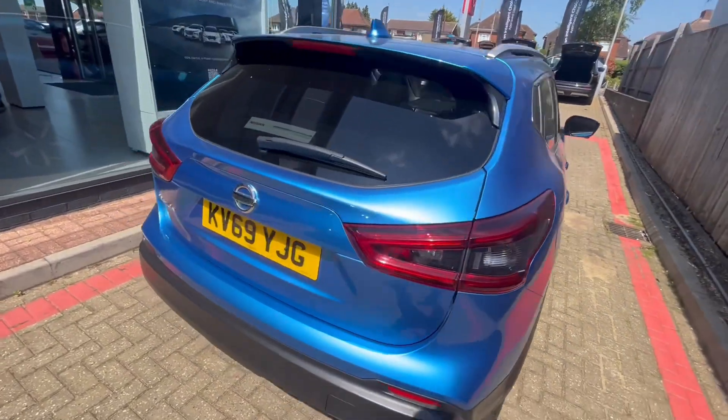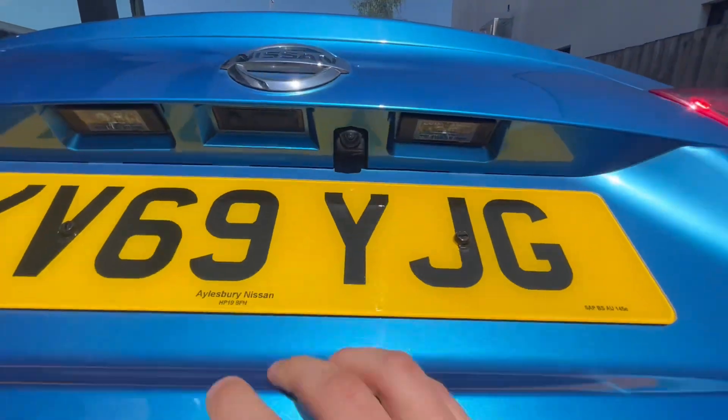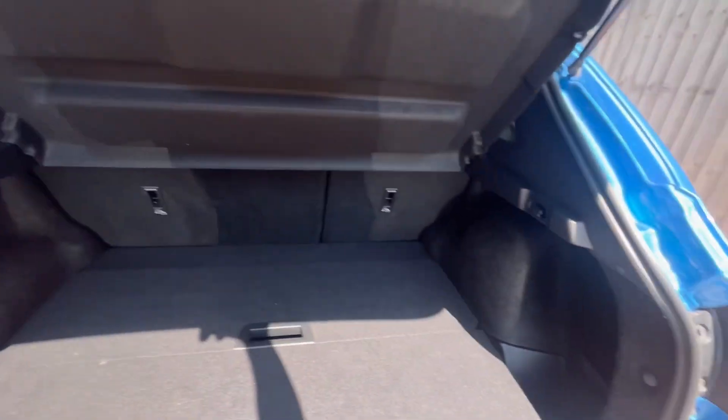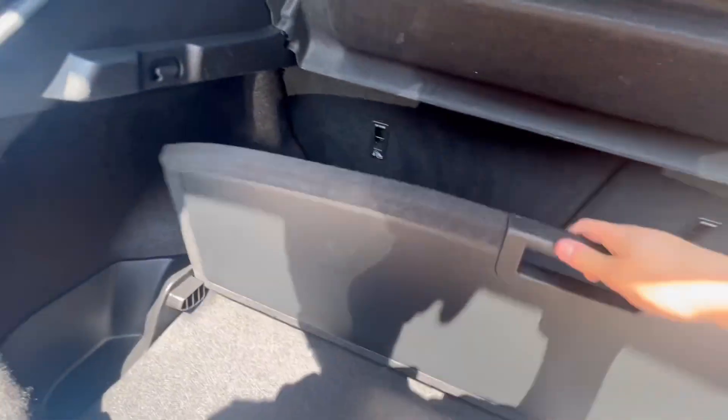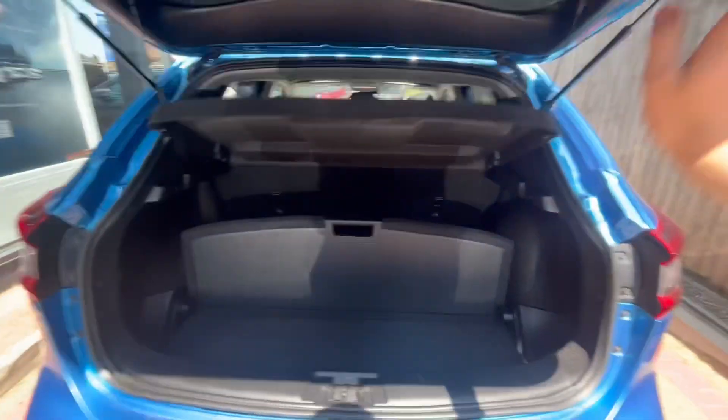Moving around, you have the shark fin antenna on the top, sensors at the back as mentioned before, and one of the cameras is hinged there as well. You have a 60/40 rear seat split with luggage boards which you can chop and change however you like, to organise your items and make more space for yourself.